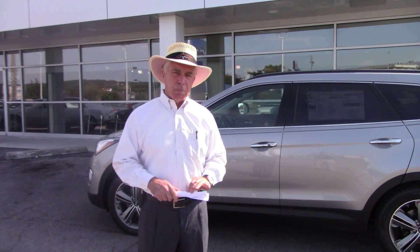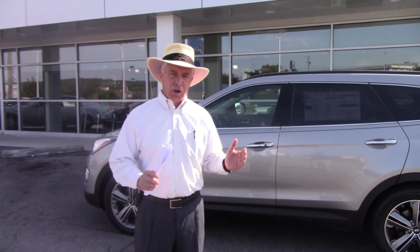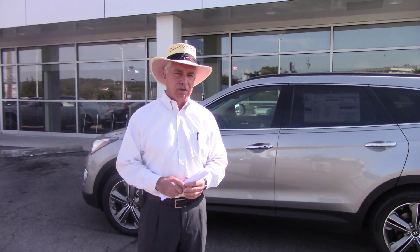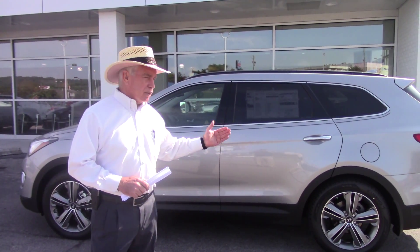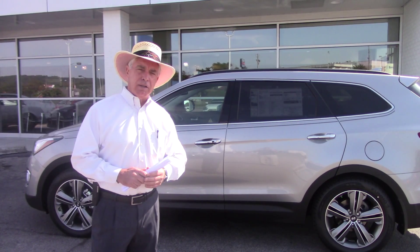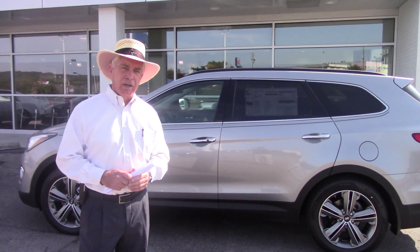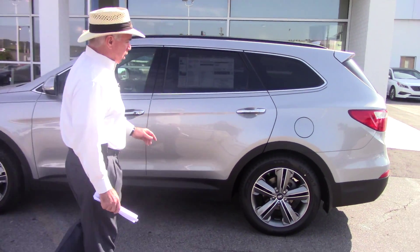It didn't indicate which model you wanted to look at, so I pulled up a GLS. This has the ultimate package, so it's got all the available features in a 7-passenger. This car is very nicely equipped, as you can see. This is the top value by Car and Driver in the mid-size SUV category in the whole industry, so it's a great vehicle.